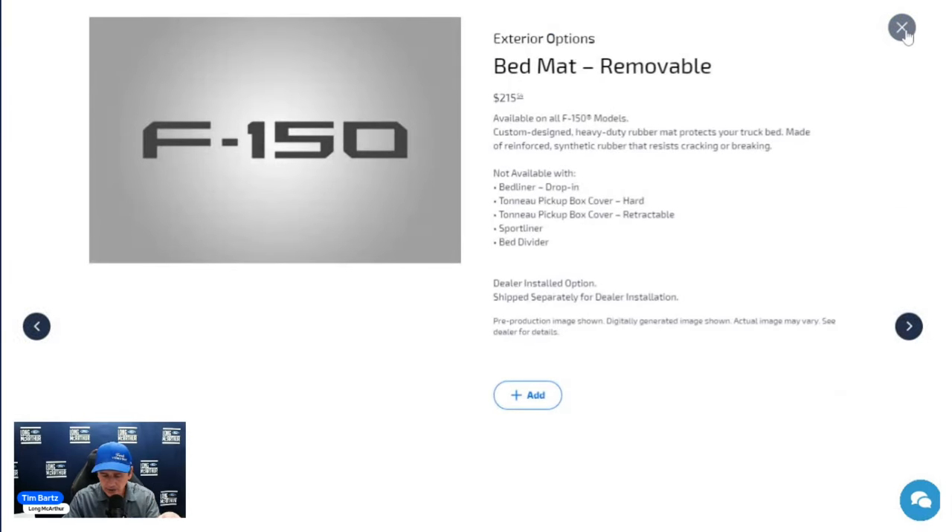The removable bed mat is $215 and is a dealer-installed option — the dealership places it in the bed. It's not available with the drop-in bed liner or the hard-folding or retractable bed covers.